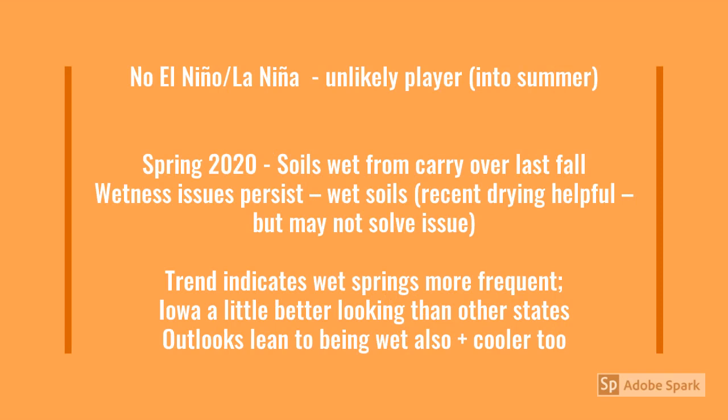If there's any silver lining here, it's that forecasts and weather are always changing. Though the trend indicates that Iowa will have a little bit of a wet spring, we can always cross our fingers and hope that everything comes together and we'll have wide open planting windows so we can get the crop in on time in 2020.